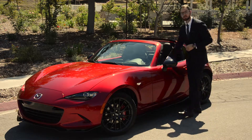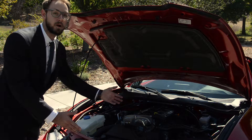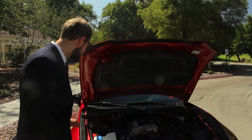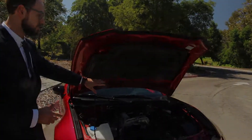I'm going to show you a couple of quick things underneath the hood. We have a 2.0 liter engine that uses what Mazda calls their Skyactiv technology — I'll get into that in just a second. With this specific one being a club trim, you're going to have the front strut tower brace. This is also going to have your limited slip differential in the six-speed manual option.